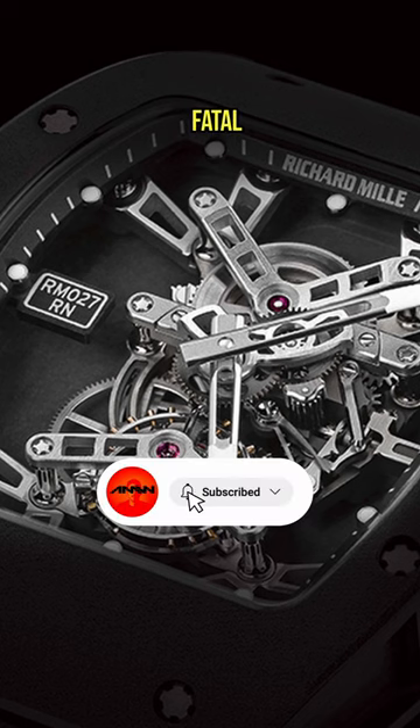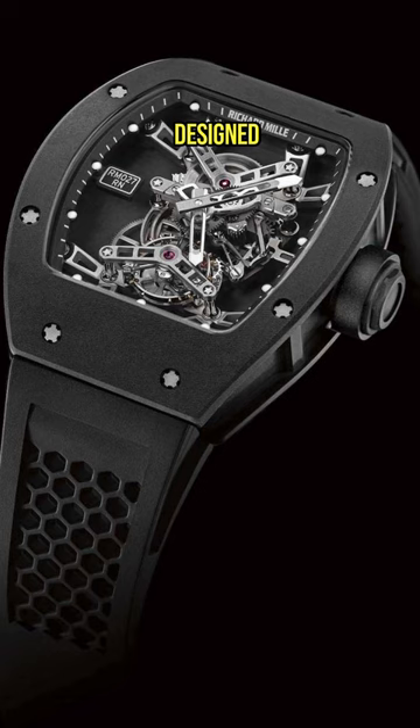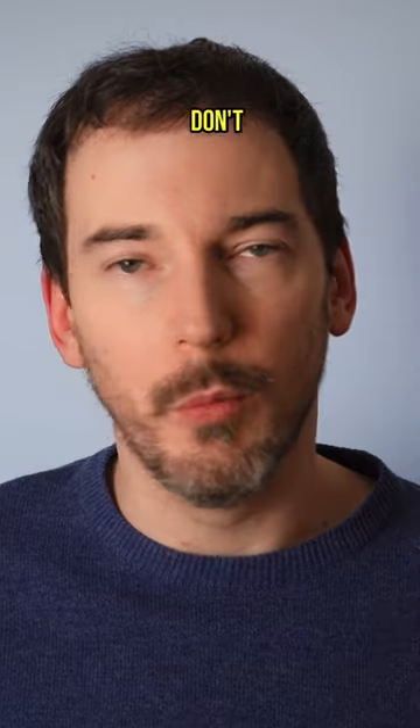the RM027 has a fatal flaw. The uniquely executed calibre is a latticework of three-dimensional structures designed to withstand the impact of Nadal's tennis bat. I don't watch tennis.